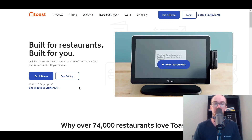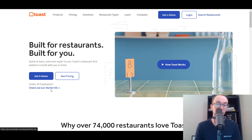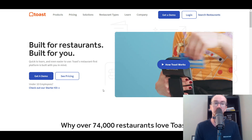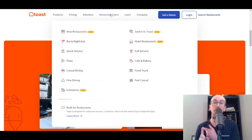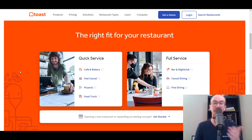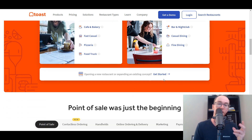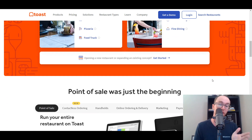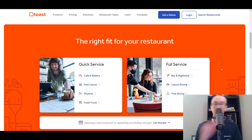If you are a smaller business just looking to get started and maybe you are under 10 employees, they do also have a starter kit you can look into. Toast is great no matter what restaurant type you're in — new restaurants, if you're switching over or need to do a migration, whether you're a bar or nightclub, cafe, bakery, fast casual, pizza, food truck, casual dining, fine dining, quick service or full service, or maybe if you're just getting started with a new restaurant, Toast could be a great solution for your small business.